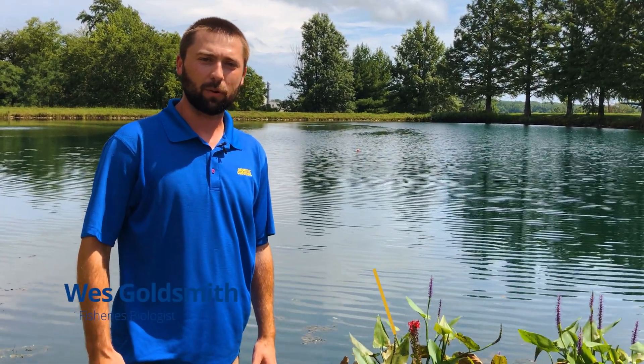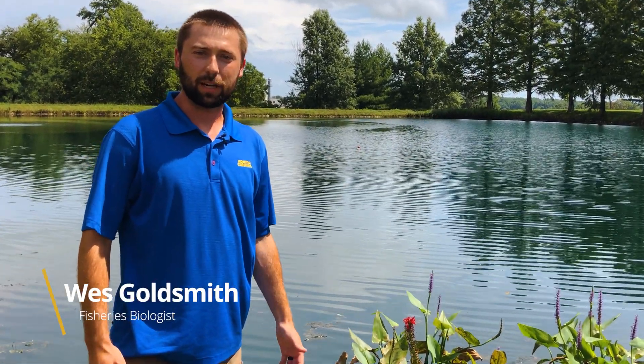Hi guys, Wes Goldsmith here with Aquatic Control. Today we're excited to announce a new product that we developed this past winter and we've been testing all season.